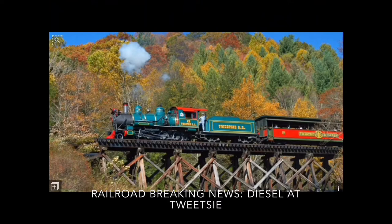My thoughts on the Tweetsie diesel — it looks a lot like the one from the Doe River Gorge Railroad version, at Doe River Gorge Railroad in Hampton,